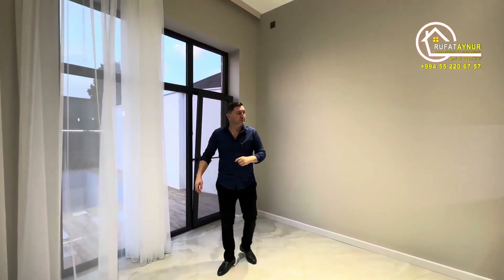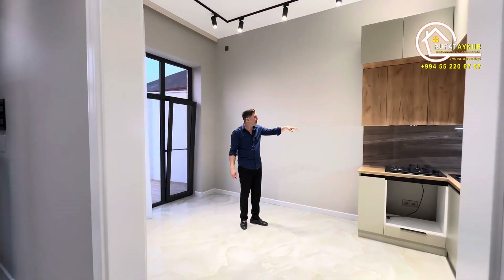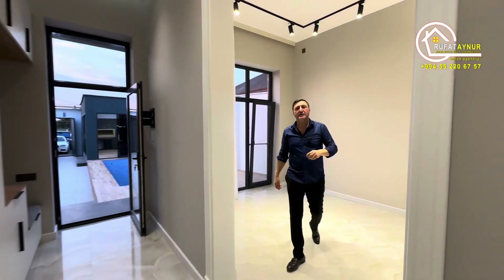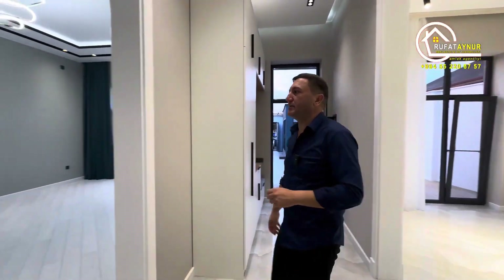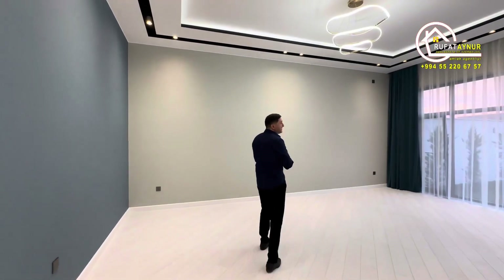There's a door here as you can see. If someone says the kitchen isn't enough, space is left here. Whoever buys the garden, the owner will gift extra furniture. As you can see, there's a 40-square-meter living room.